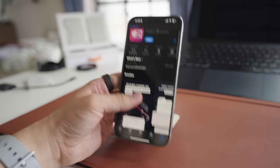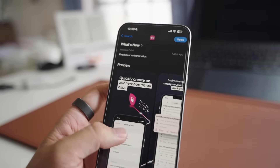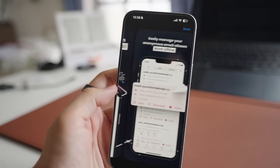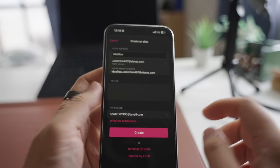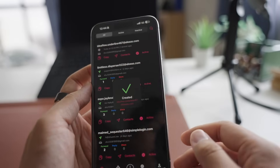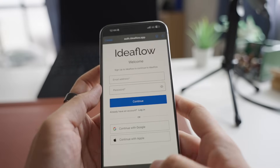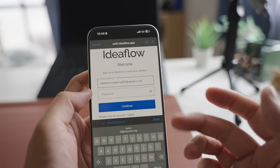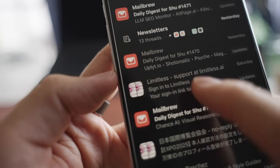So the first one is SimpleLogin. It's a free app that I now use almost every time when I have to use my email to sign up for something. The idea is really simple. Instead of giving out my real email address, I can create unique email aliases for different services. So when signing up for a new newsletter or online store, I can generate a new email address in a second through this app. And all emails still land in my inbox. And this way, even if one of these services gets compromised, my main email address remains secure.